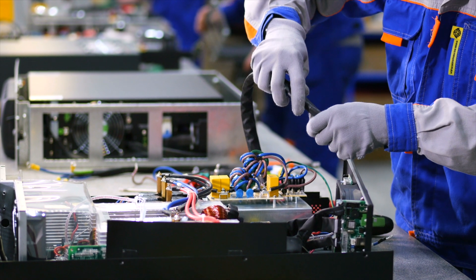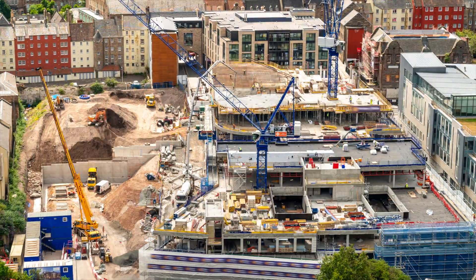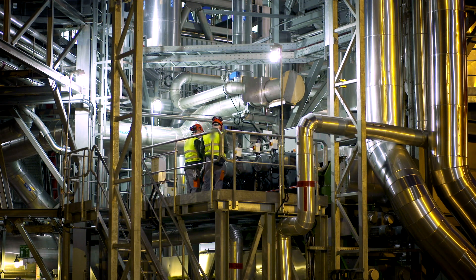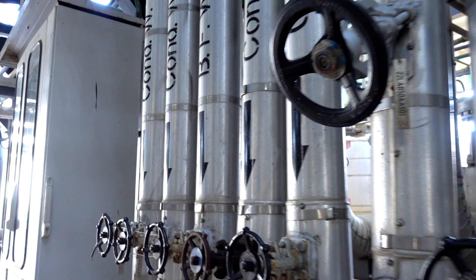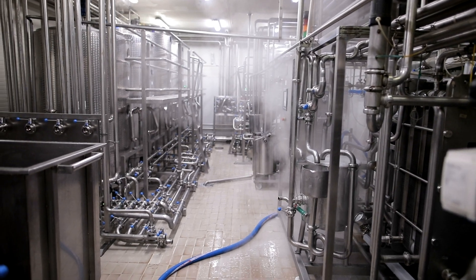Whether your industry is manufacturing, chemical processing, oil and gas, pharmaceutical or transport, industry never stands still. As companies grow, production lines are updated and added, processes change and different chemicals may be used. Whatever the circumstance, toxic gases can leak or outgas into a working environment.